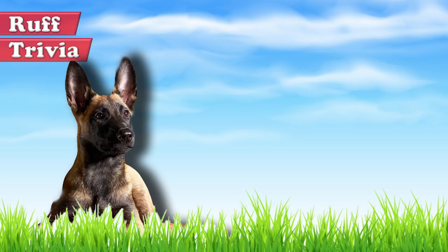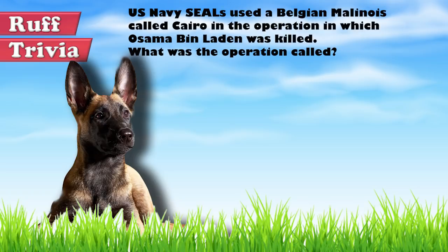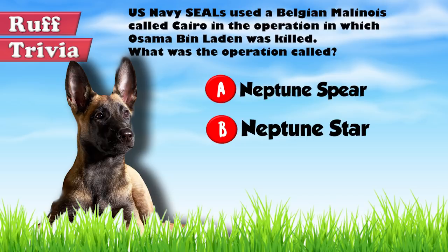Time for some rough trivia. U.S. Navy SEALs used a Belgian Malinois called Cairo in the operation in which Osama Bin Laden was killed. What was the operation called? A. Operation Neptune Spear, B. Operation Neptune Star, or C. Operation Desert Star? Give it your best guess in the comments below before we get to the answer. We'll get back to this rough trivia question toward the end of the video.